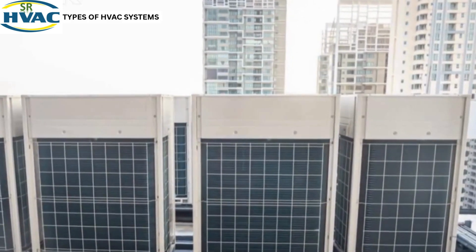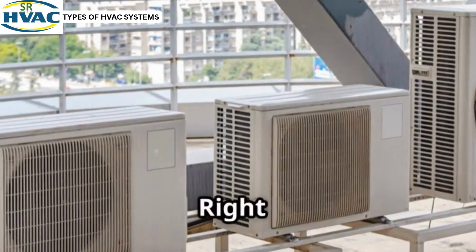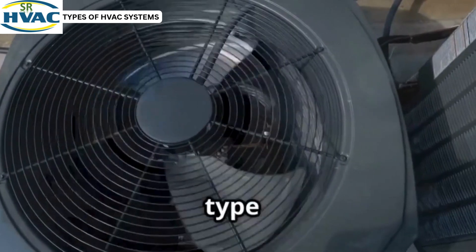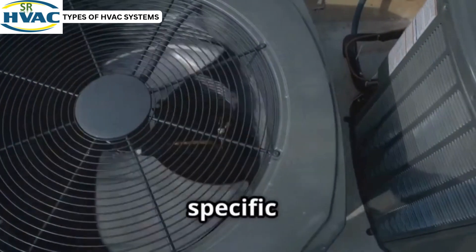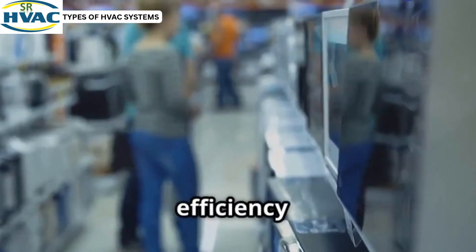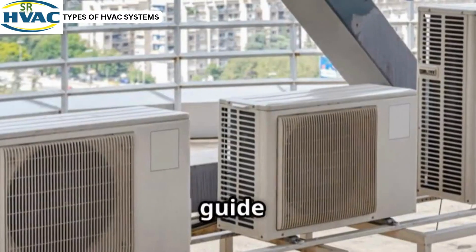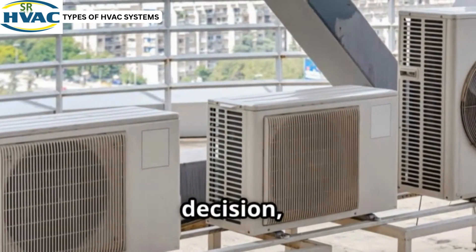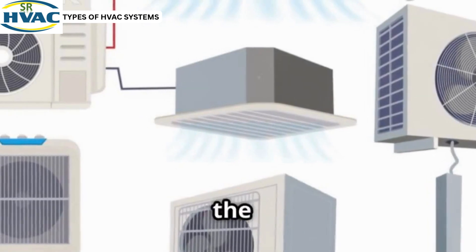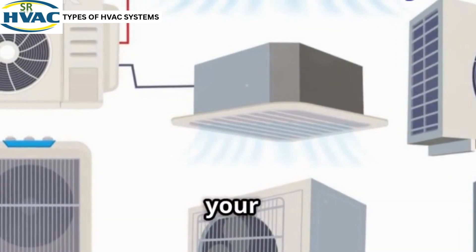This is gonna blow your mind. Types of HVAC systems, explained — which one is right for you. Split, ductless, heat pump and more. Each type has unique benefits for your specific needs and home layout. Advanced options offer better energy efficiency and smart home integration. Our guide helps you make an informed decision, ensuring the best value. This is the ultimate guide to the different types of HVAC systems and how to choose the best one for your space.